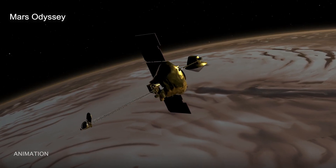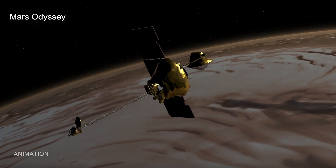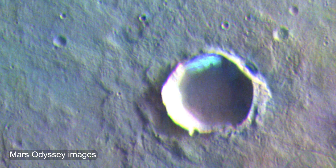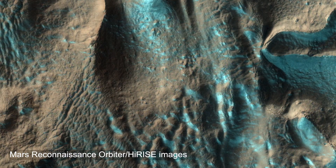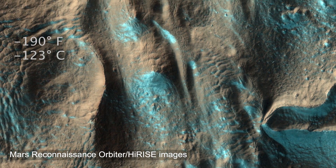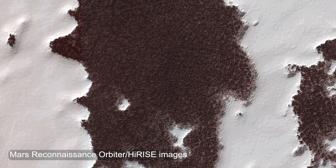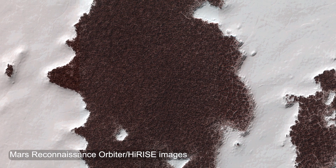We also know from Mars Odyssey that we have two kinds of frost. We can observe water frost in many other locations than what Viking observed, but also CO2 frost, something that we don't have on Earth. It is extremely cold where you'll find CO2 ice, something like minus 190 degrees Fahrenheit. The CO2 ice does not melt — instead, it goes back from solid to gas directly in the atmosphere.